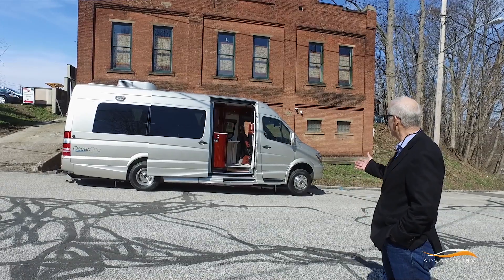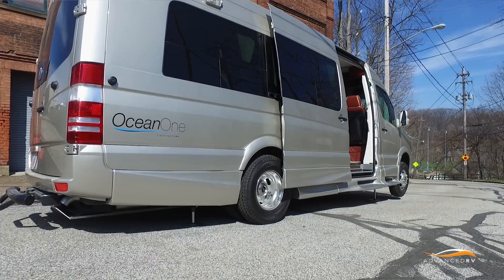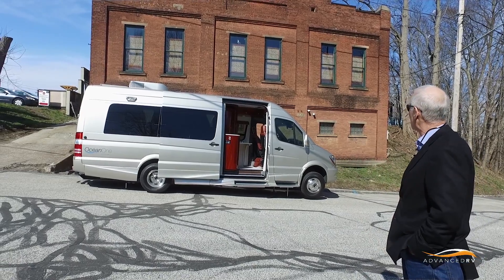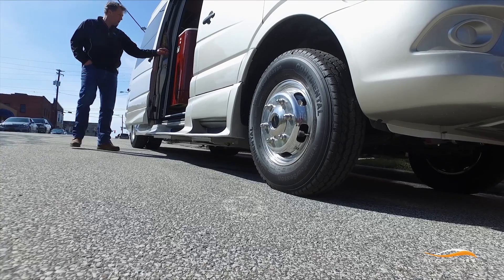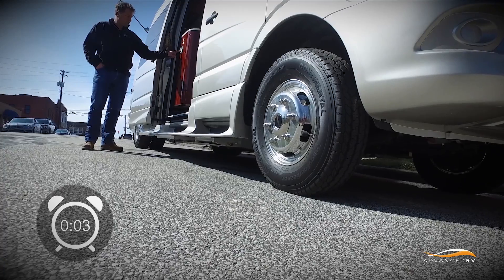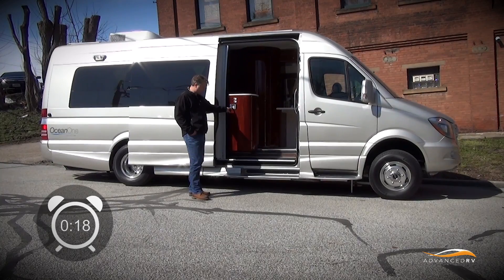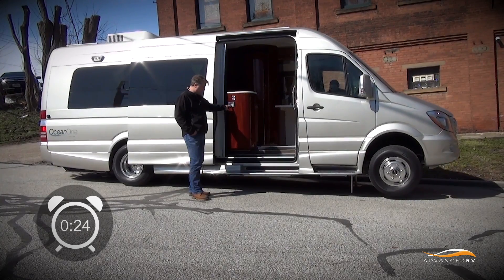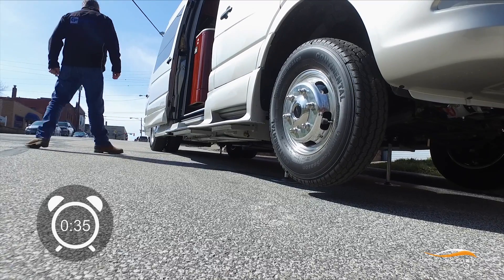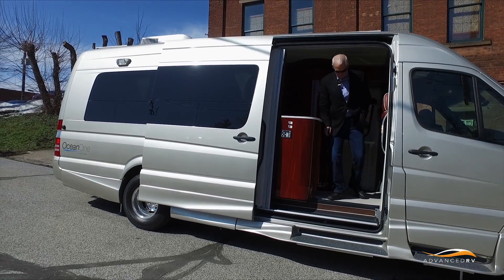We just completed the EP leveling system installation on Cruisemobile and brought it to downtown Willoughby to give it a test on a pretty dramatic slope. Oliver is going to level the motor home just with a push of a button. This would be a place where we probably wouldn't stop typically to sleep because of the slope — so this leveling system expands the capabilities for sleep stops. Less than two minutes: front to back, side to side, very stable.